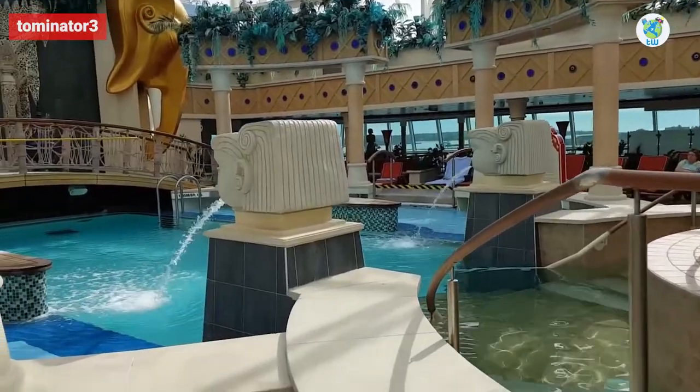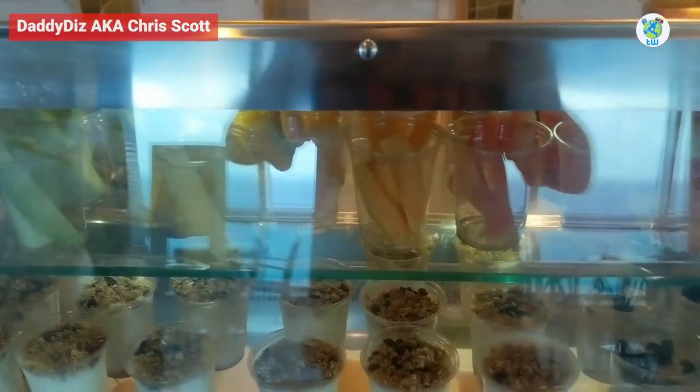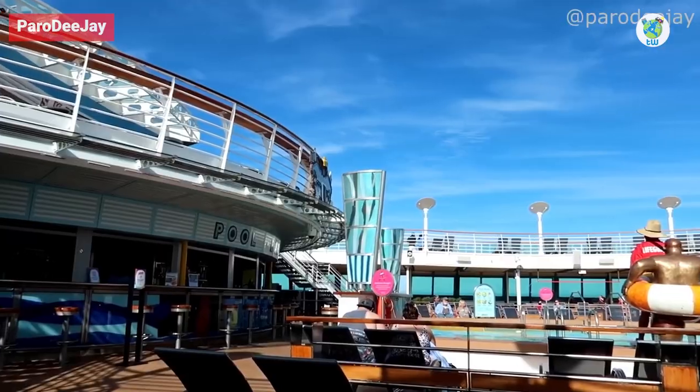The Solarium features a bar and hot tubs. Next is the Park Cafe, a hot spot for complimentary snacks, and a pool area with a movie screen and a bar.